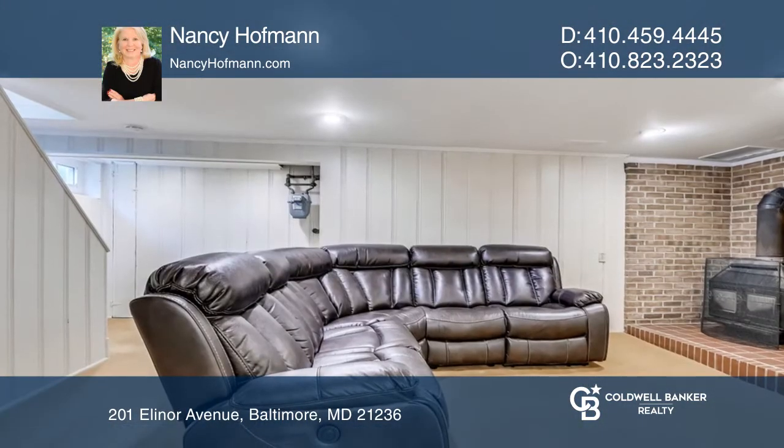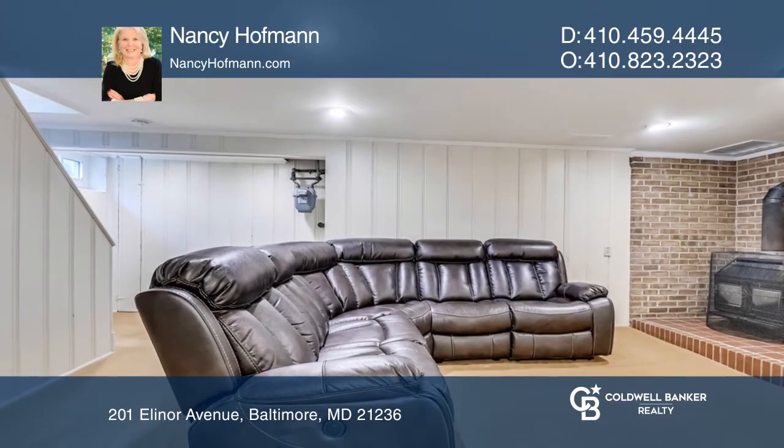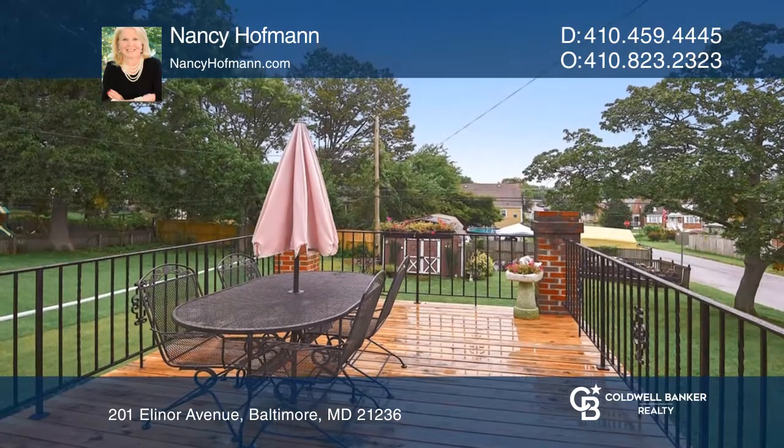The main level sunroom is perfect for your home office. The lower level has a cozy family room. Enjoy the backyard deck.